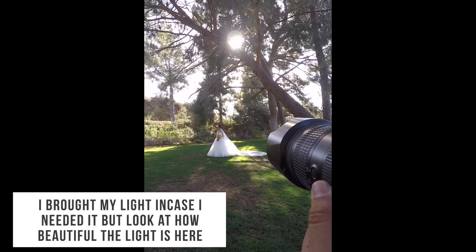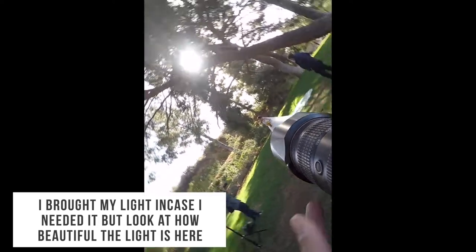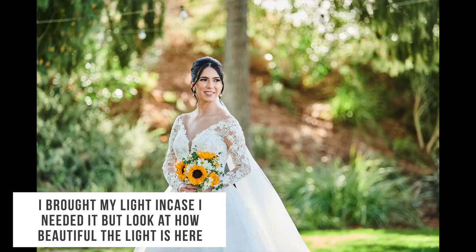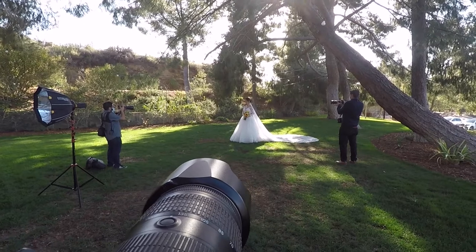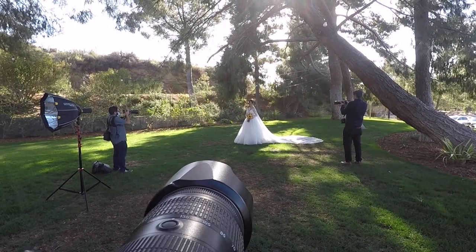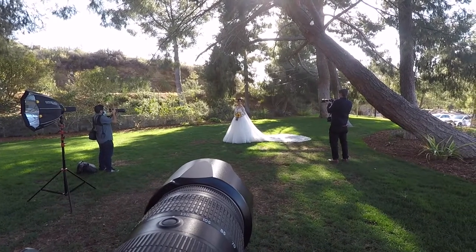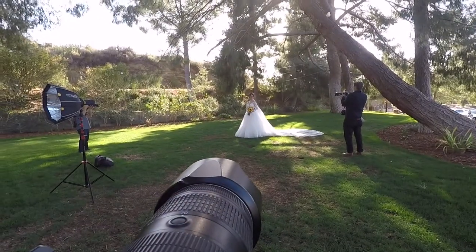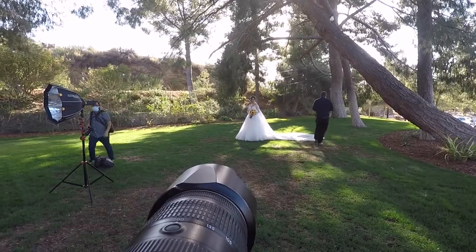Look that way. I want you to look at me — one, two, three, and smile. Now look at Aldemar. Good, look at the flowers.